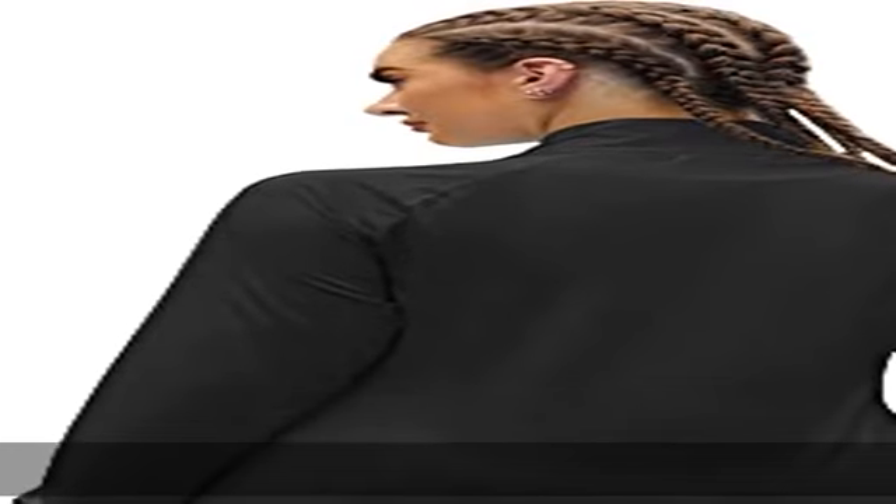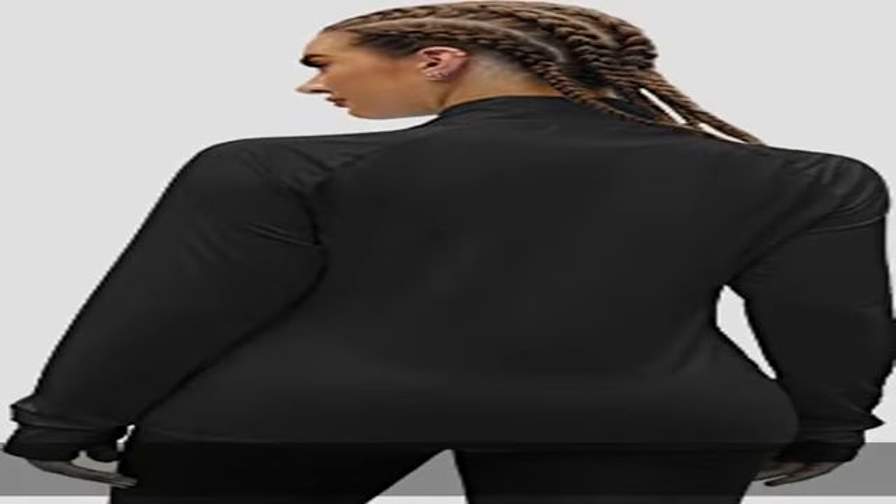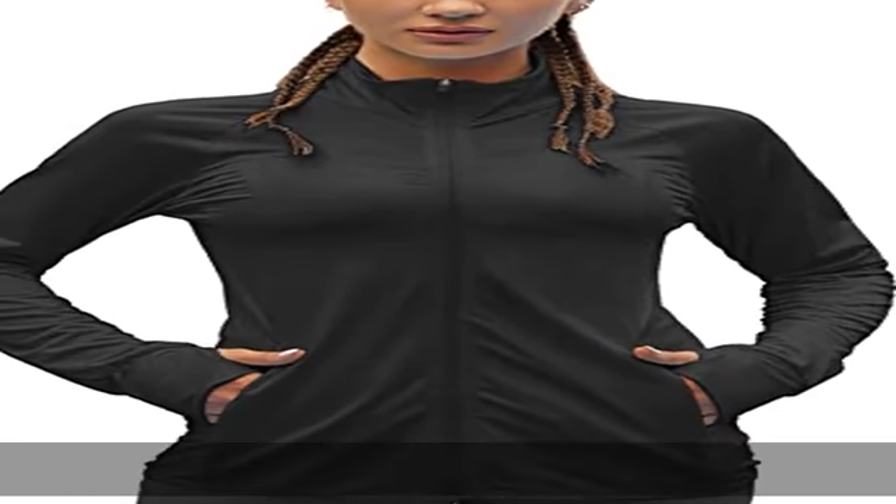Moisture wicking, lightweight, thin, and stretchable enough to keep you dry and cool for UV protection in spring, summer, or fall. Sun protective sweatshirt — you can use this for bike rides or on the beach.